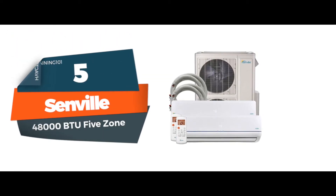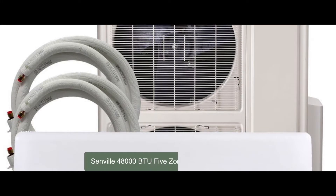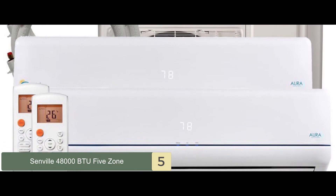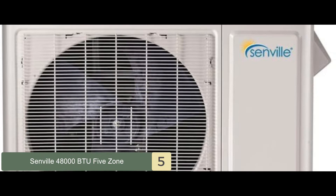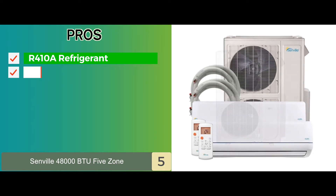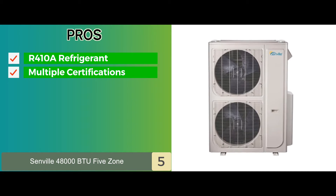First, we have the Senville 48000 BTU 5-Zone. If you want efficiency, quality, and eco-friendliness as the main value, then your first choice should be this Senville 48000 BTU unit. It is one of the most efficient units available, with great quality. Its pros are: it's environmentally friendly with R410A refrigerant, it's ETL Intertech approved, ENERGY STAR certified, and AHRI certified.